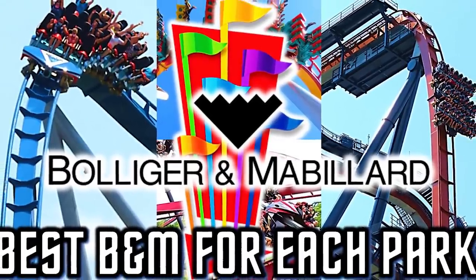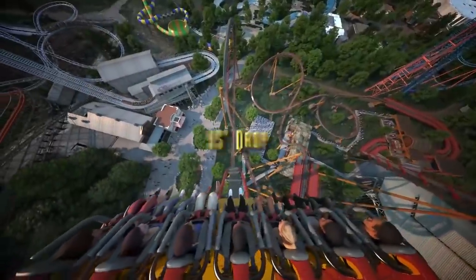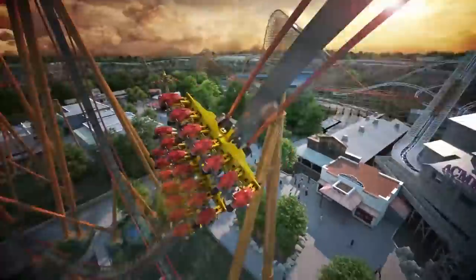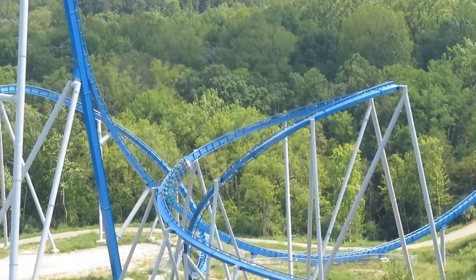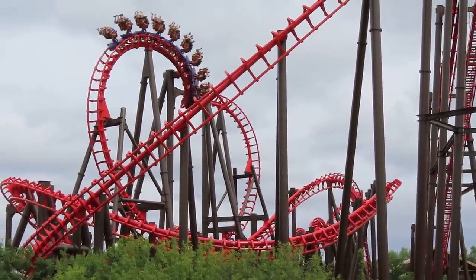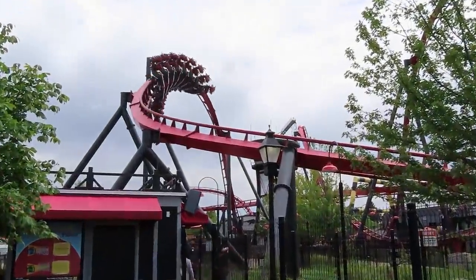A couple months ago, we looked at the best B&M for every Six Flags park. The whole conversation came up because Six Flags, for the first time in 10 years, is working with B&M on something new. And if they continued that trend, what would be the best fit for each of their 15 parks? I got a lot of requests to do this for Cedar Fair also, and even though they never stopped working with B&M, it would still be a fun topic. So let's dig into their 11 parks and see how we can make them better. These are the best B&Ms for every Cedar Fair park.